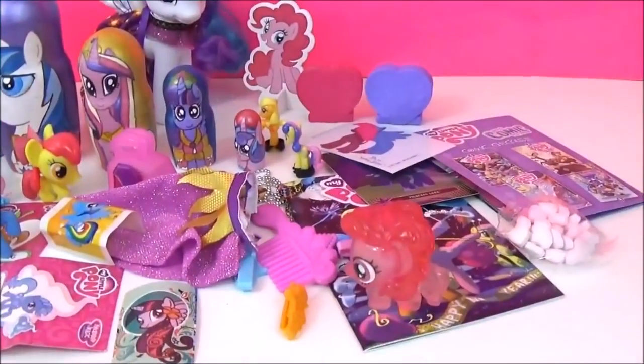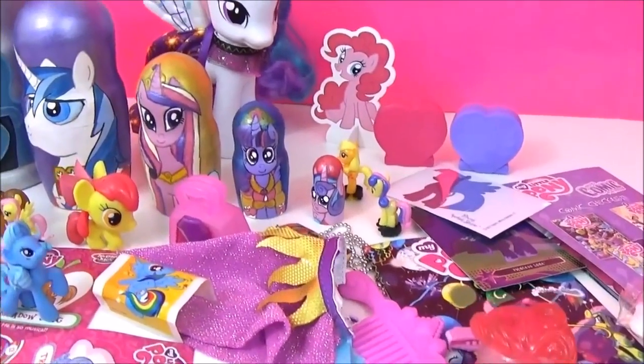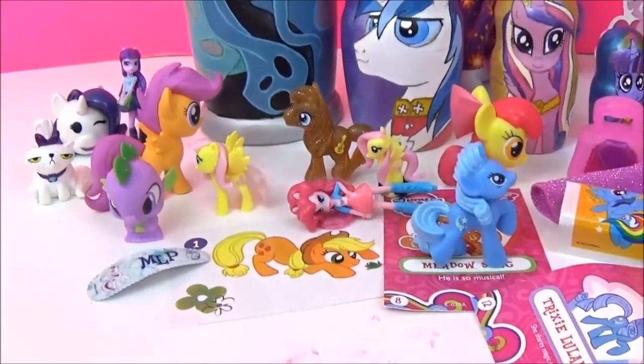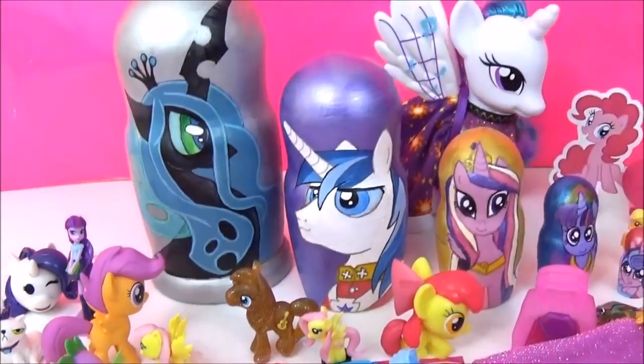Alright guys, here are all the awesome surprises in these My Little Pony nesting dolls. I really hope you liked this video. Please give it a big thumbs up if you did. Take care. Bye.